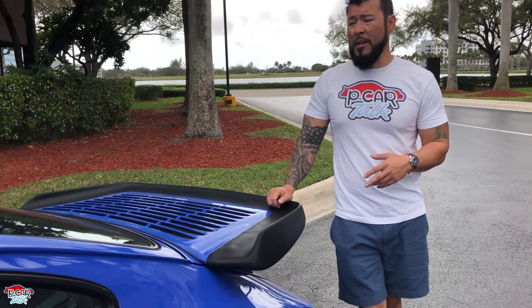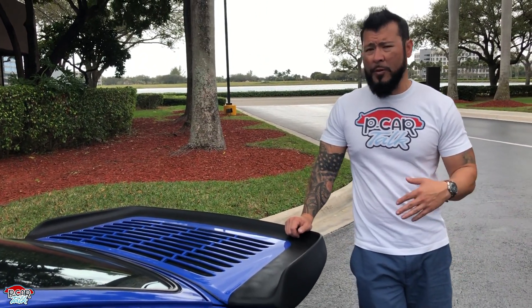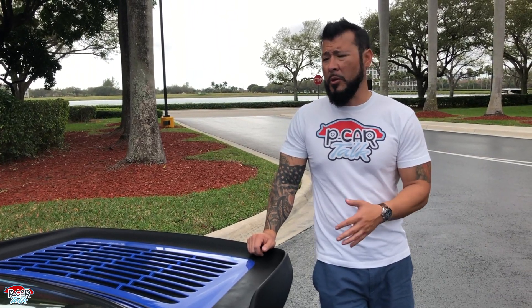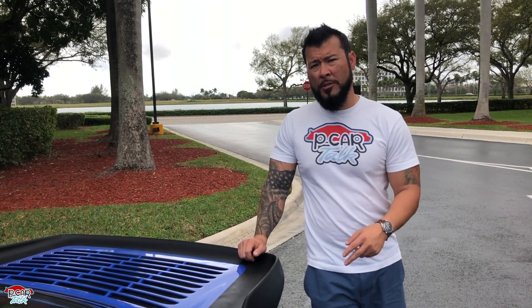Number two, guys: it's a turbo. That's my favorite thing about it. It comes on boost like an on-and-off switch, real late — just like all the old turbos are supposed to do, after 4,000 RPM. I actually like that because it's a little bit of an occasion, as opposed to linear power turbos nowadays where they spool up really early. You kind of want it to feel nostalgic. So that's my number two.